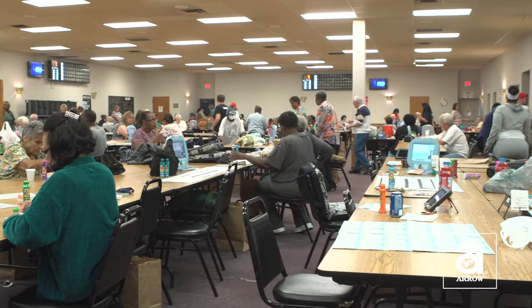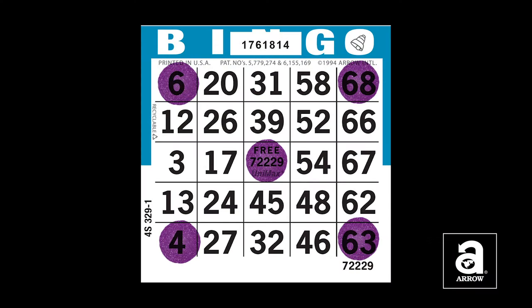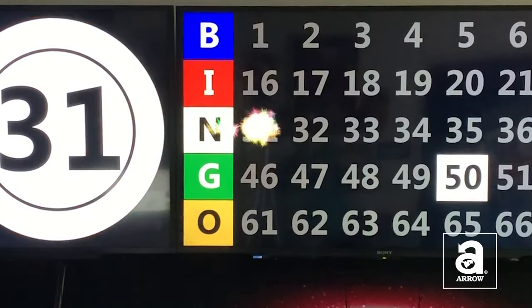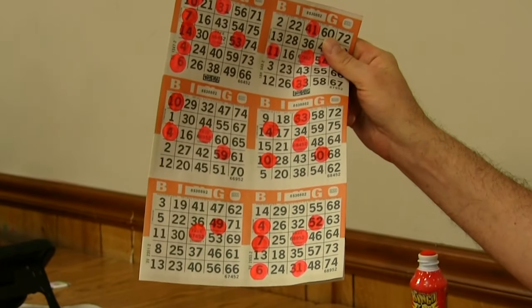Prior to the start of the bingo game, a game pattern to be played is determined, which can be anything from four corners, five numbers in a row, or even a full card. Numbers are called — N-31. Cards are marked and the first player to complete the specific game pattern wins.